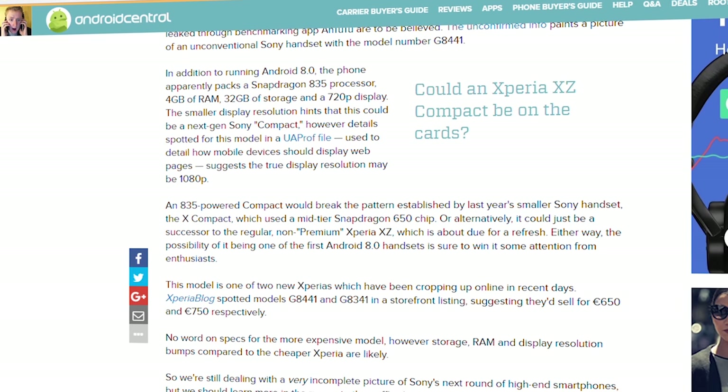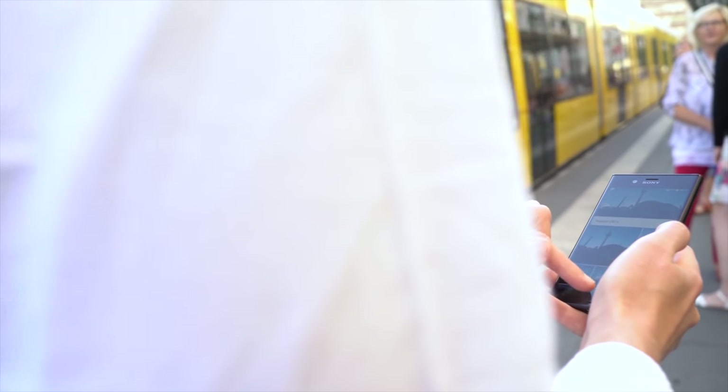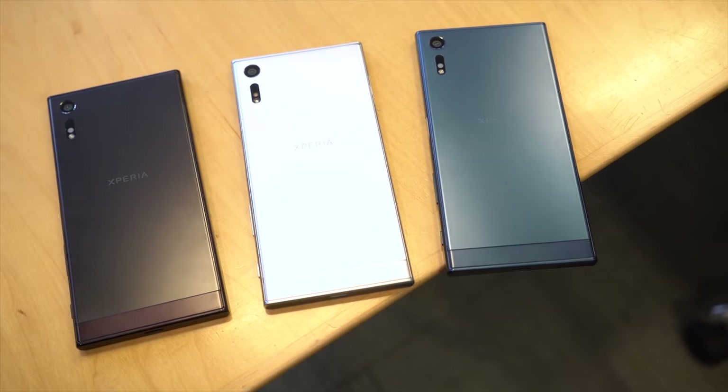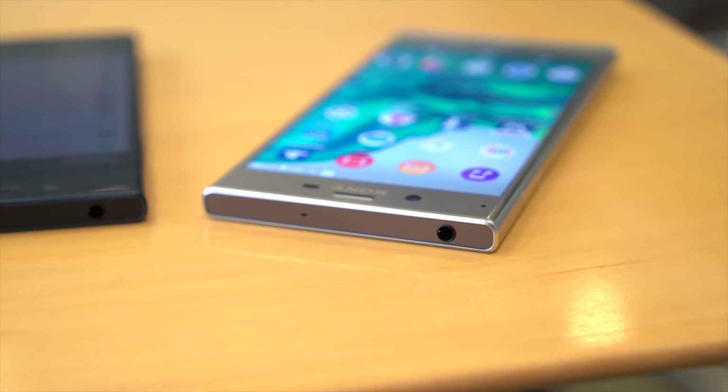Lastly, but by far the most important point for anyone in the United States: will this finally be the year that Sony releases a phone in America with a working fingerprint scanner? Has whatever deal they did with whichever US carrier expired so they can actually release a phone with working biometrics, and not disable it in software like they've been forced to do in the past? We'll find out in Berlin in just a couple of weeks.